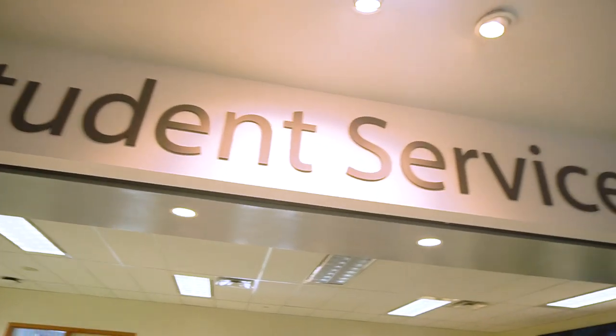Hello everyone, welcome to student services. Over here we provide general help and information to students. For example, we have First Nations, we have student life and student leadership programs, we offer career services here as well. So if you have any questions regarding how Seneca campus works, how to navigate, how to find your professors, you can always come here for help.